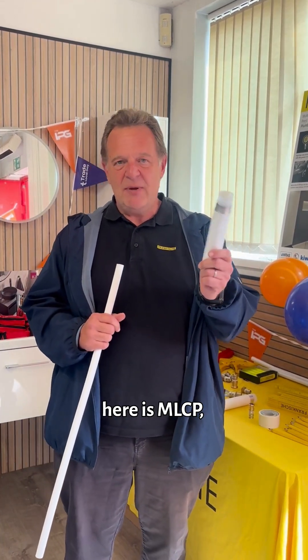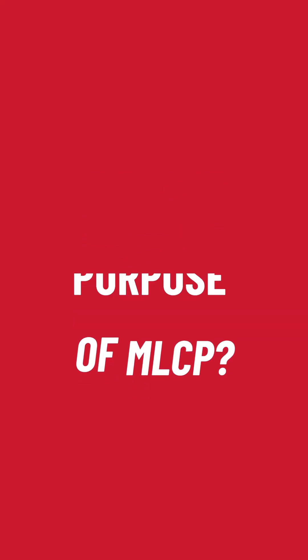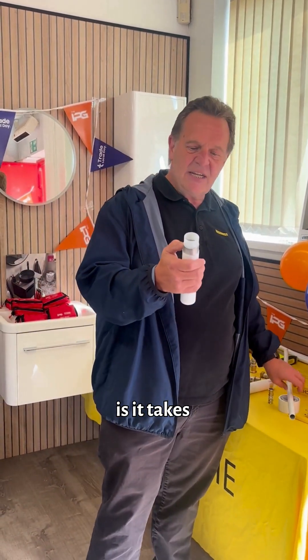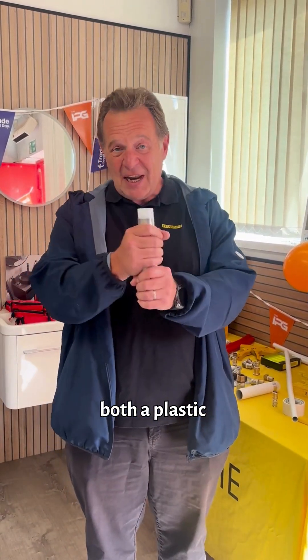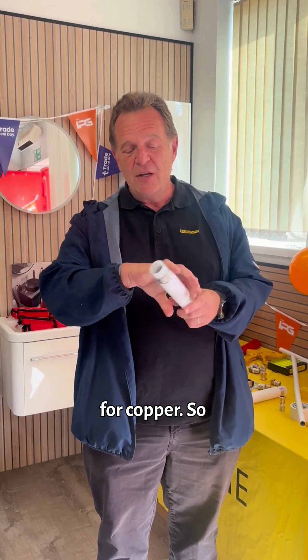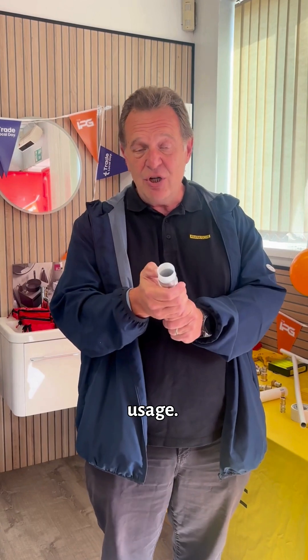The product we're looking at here is MLCP, multi-layer composite pipe. The whole purpose of multi-layer composite pipe is it takes the benefit of both a plastic pipe and a copper pipe. So it's a direct replacement for copper. It has a 95 degree 10 bar continuous usage.